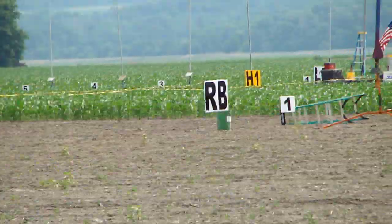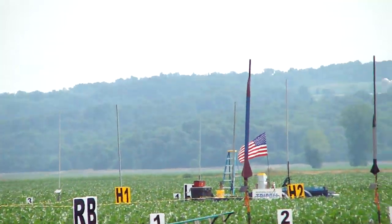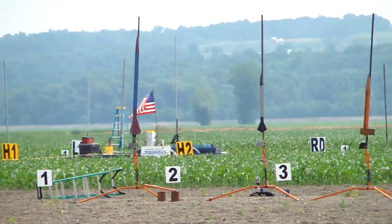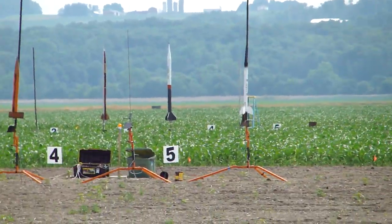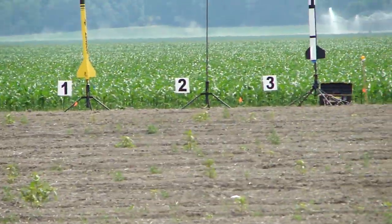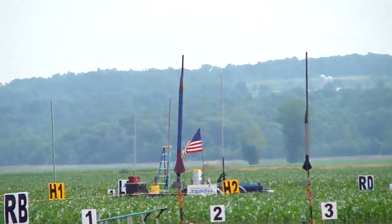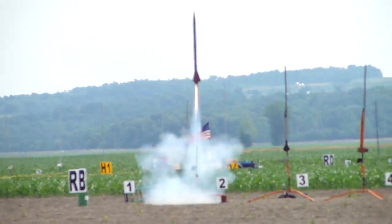A CTI J330, nice motor. He's got a Raven altimeter. The main's going to come out at 800 feet. Skies are clear, there's no cows on the field. Let's fly it. Jeff Davenport, RB1 in 3, 2, 1, launch. Love that motor.